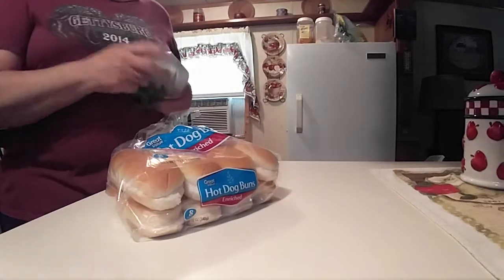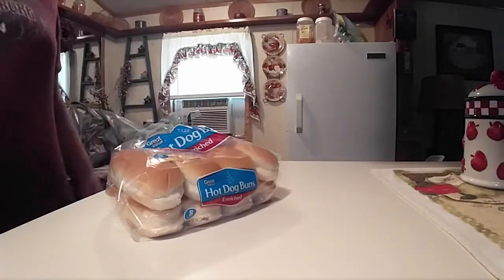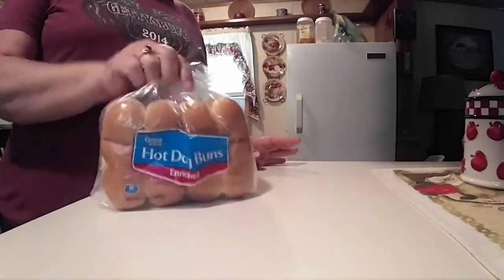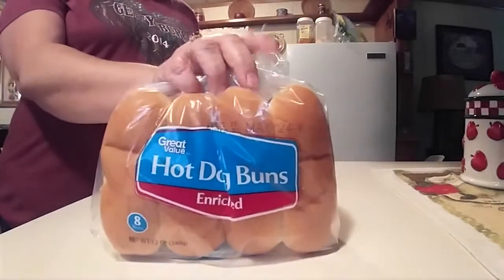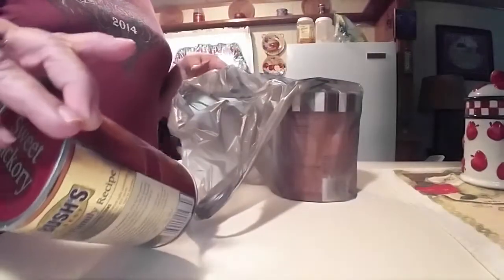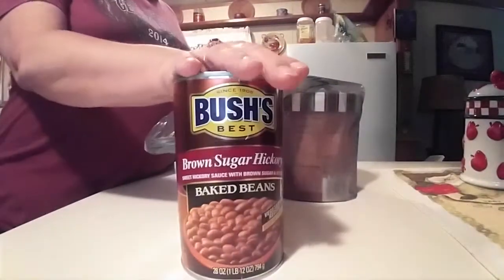We're going to cook out today and we've got sausages and hot dogs. I'm going to make macaroni and cheese and baked beans. So we've got some hot dog buns and we've got the brown sugar hickory baked beans.